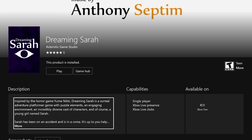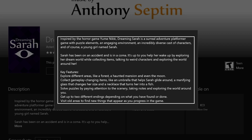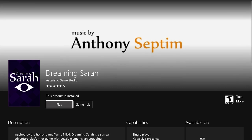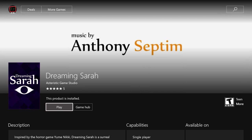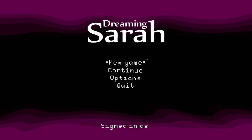Next up is Dreaming Sarah by Asteristic Game Studio. The description says it was inspired by the horror game Yume Nikki — it's a surreal adventure platformer with puzzle elements, an engaging environment, a diverse cast of characters, and a young girl named Sarah. Name-dropping Yume Nikki was interesting; I wanted to see what a slightly horror-toned, morose adventure game might be like. It's only available on Xbox One. I bought it on sale for a dollar; the actual price is two dollars fifty.